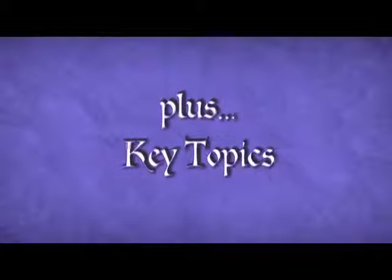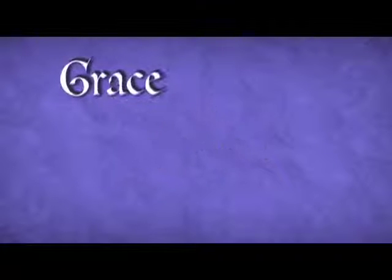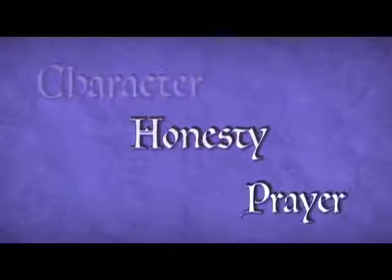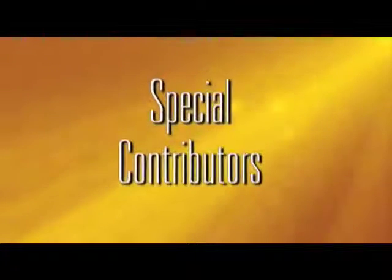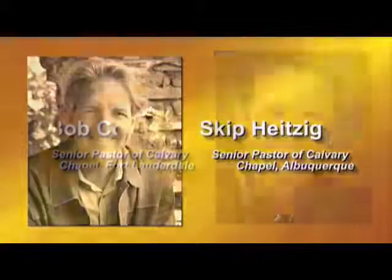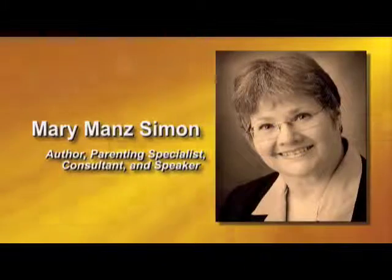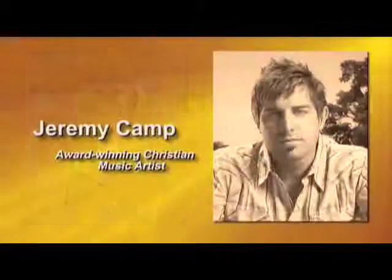Plus key topics like grace, holiness, worship, character, honesty, prayer, and many more. And there are even special contributions from nationally recognized pastors, scholars, and educators, plus insights from Christian athletes and Christian musicians.